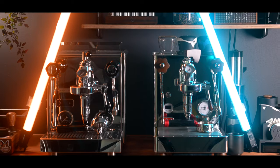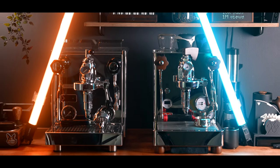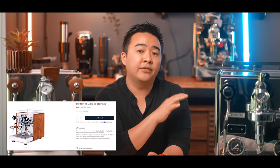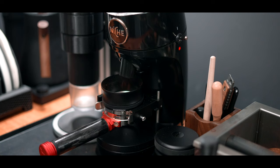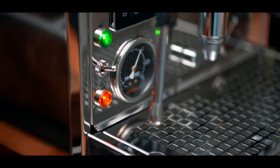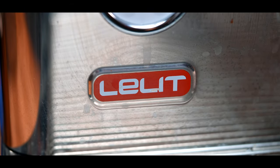In terms of aesthetics the machines are quite different. The Bianca has signature wood accents and a more rounded design overall, while the Profitec is a lot more geometric and squared off. Wood and color accents are available for the Profitec but cost a few hundred bucks more. There are also some new colors of the Bianca V3 coming, including a matte black. I personally prefer the Bianca aesthetically since the curves match the Niche Zero grinder, though I prefer the Profitec's front panel with its more subtle integrated logo.